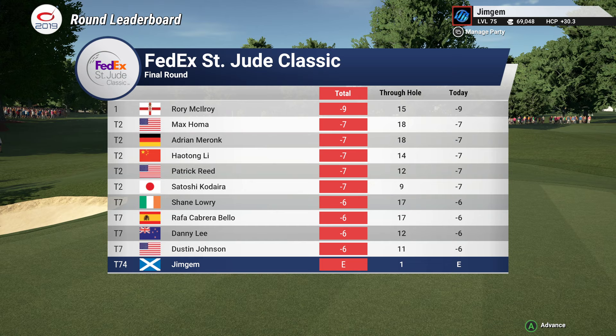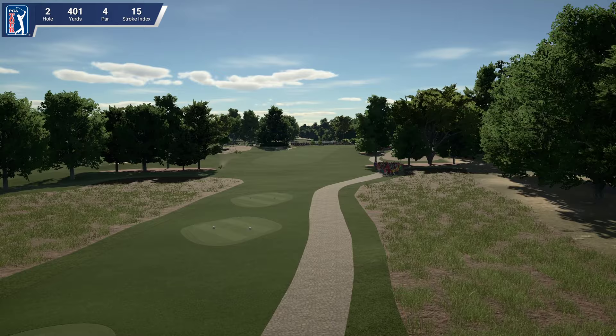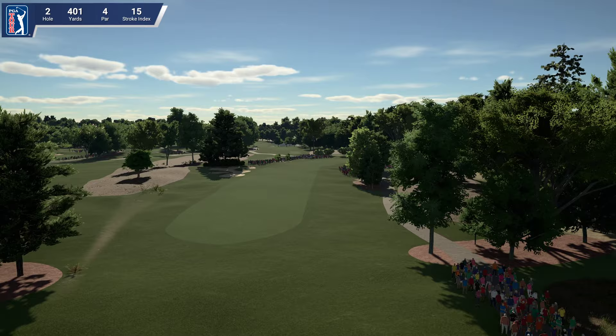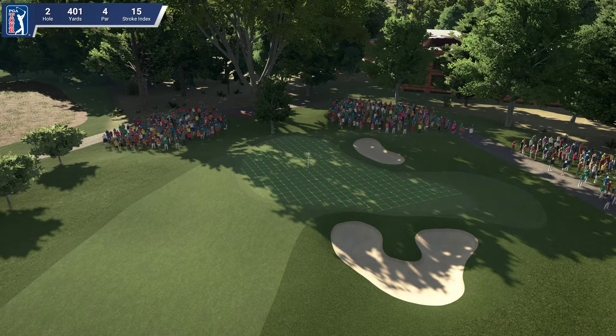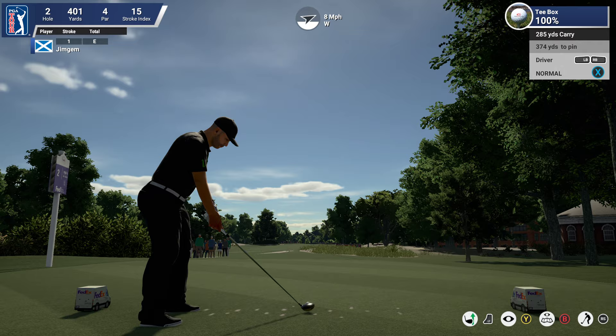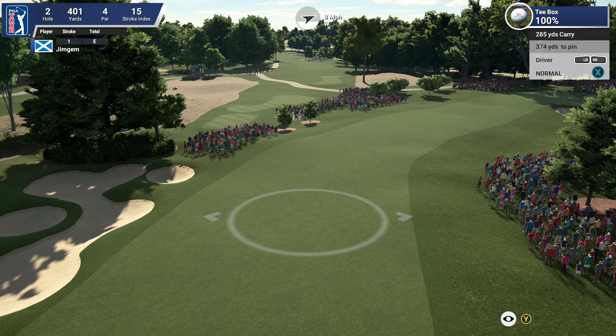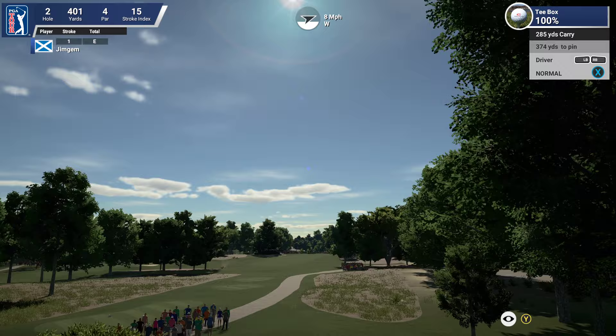Rory McIlroy, Patrick Reed, Danny Lee, and Dustin Johnson are all in the field. Hole two, 401 yards, par four, stroke index 15. It's one of the questions I will be asking the devs on Tuesday — the PGA Tour career mode needs to have a lot more control over the settings, even the weather too. Some tournaments you're going to have rain, so we need to be able to slow the greens up, slow the fairways up a little bit — a bit more interaction on the greens.